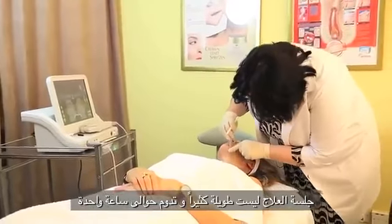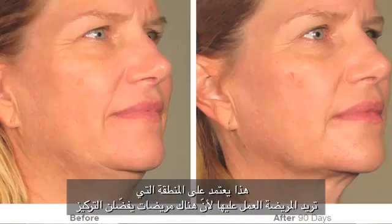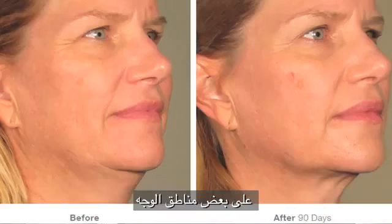The treatment session is not so long — it takes about one hour. It depends on how large the area is and how much you want to work, because there are patients who want to focus more on some areas of the face.